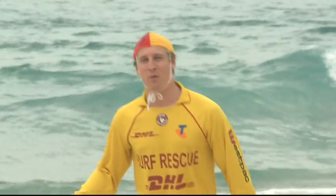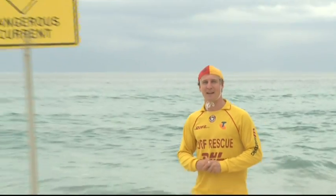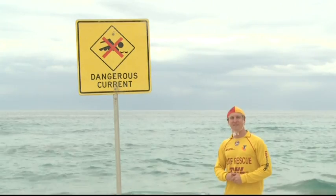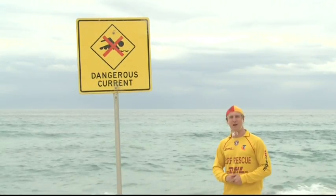Down here on the water's edge, rip currents can be a lot harder to find and you need to spend a bit more time looking for them. If you're swimming at a patrolled location, there are always safety signs pointing out the dangerous currents, and you should avoid the water around those signs.